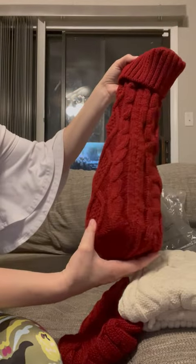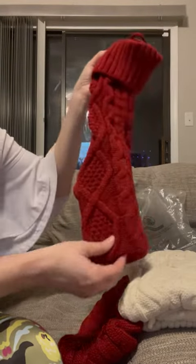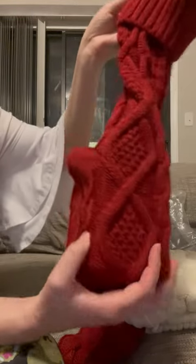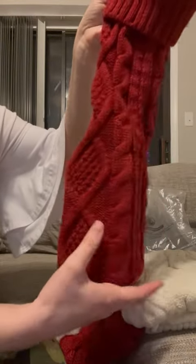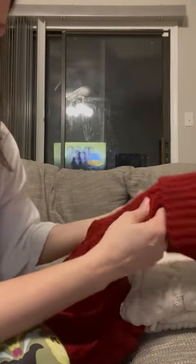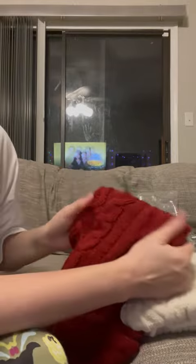There's plenty of room to go. It's really soft. I like the cable knit design — I actually wish I had a sweater that looked like this. Very stretchy, will be able to fit a lot of candy in this.